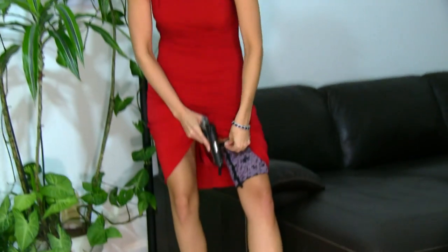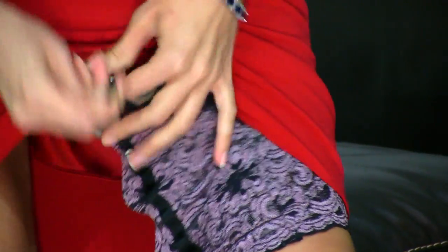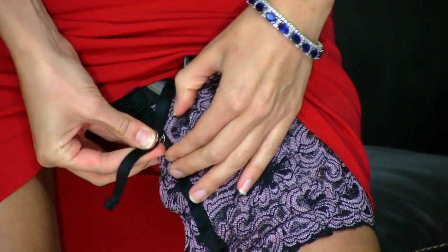It also holds my baby Glock and my Kel-Tec PF9. Pretty much any subcompact is going to go good in here. And I don't feel it at all when I walk. You can't tell. No printing. So I think I found a winner.